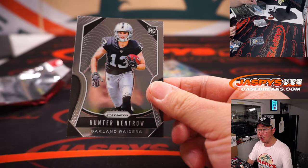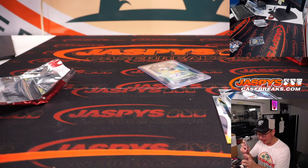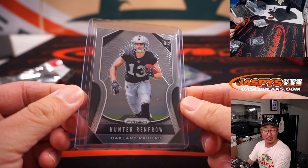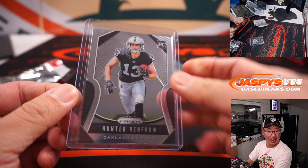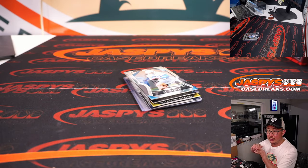And a Hunter Renfrow rookie card. He just recently got a nice little contract extension for my Raiders. Might have a pretty big season this year if he's healthy. Michael Robinson with the Raiders — there you go, Michael. Nice Hunter Renfrow rookie card.